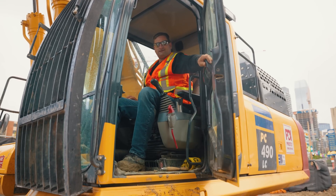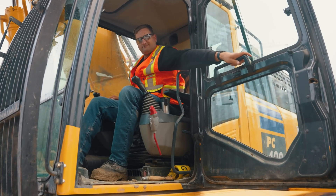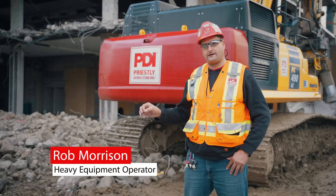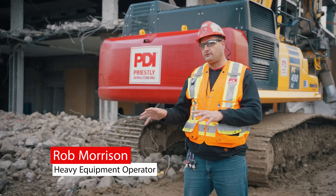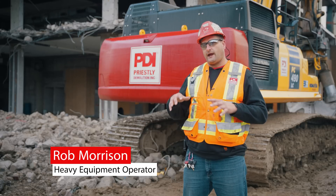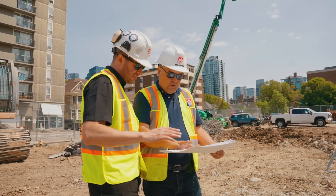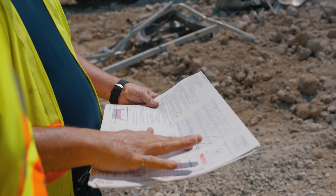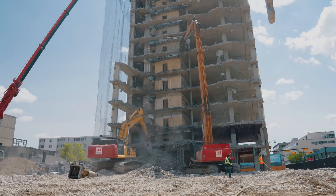What makes Priestley stand out for a project this size is not only do we have a fleet of equipment that can tackle it, but our in-house engineering team — that's what makes us stand out. We're able to get on the phone with our engineers, say we've identified a problem, and they come take a look. They work with us, come up with a revised plan, make alterations so that when we go through with the demolition we're doing it safely and efficiently. That's the most important thing for the client. Having all that in-house makes us efficient.